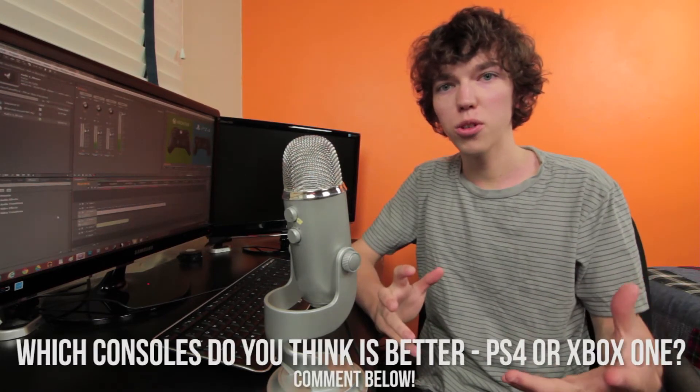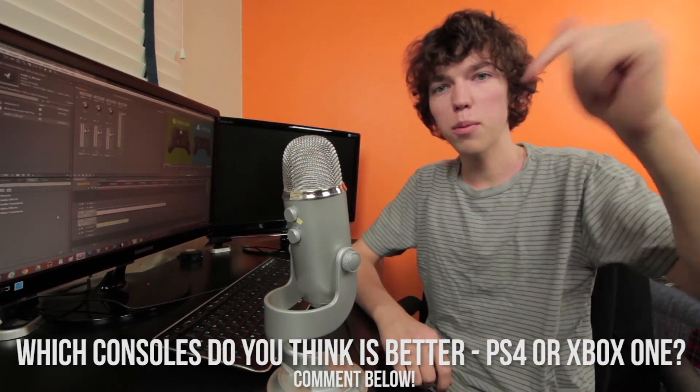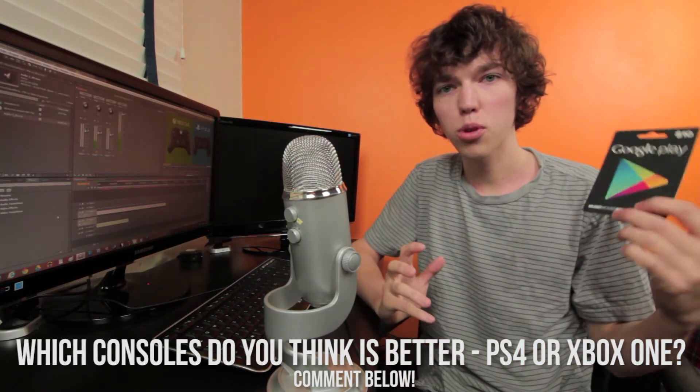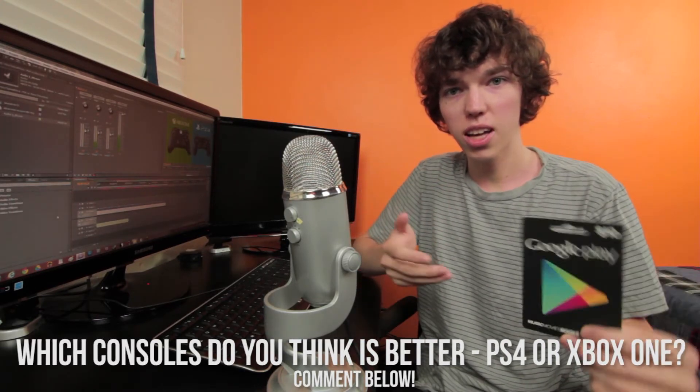So my question for you guys is: which console do you think is better, the PlayStation 4 or the Xbox One? Let me know down below in the comments, and you could be featured in my next video and also win one of these $10 Google Play cards. This is part of my 4,000 subscribers giveaway — all you have to do is leave a comment answering the question. Since this is a subscriber's giveaway, you do have to be subscribed. In one week's time, I will randomize all the comments and announce the winner in next week's video.